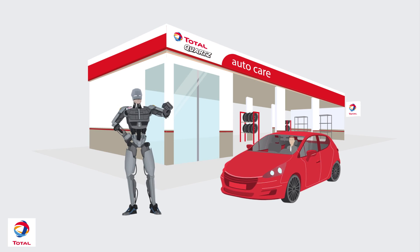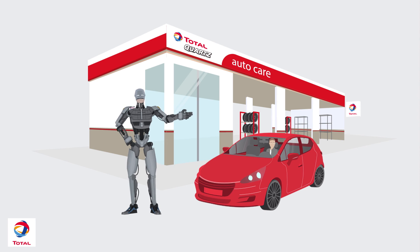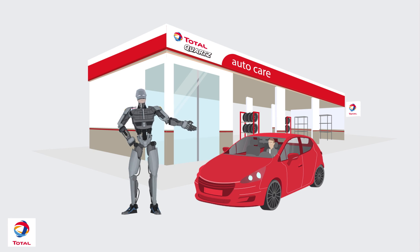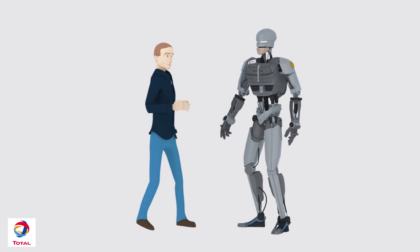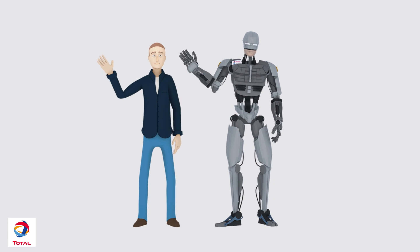You can always visit a nearby Total Shop for more advice. Still not sure? Visit our website and let our online recommendation tool be your guide. You're now safe to drive. We look forward to giving you more advice in the future.